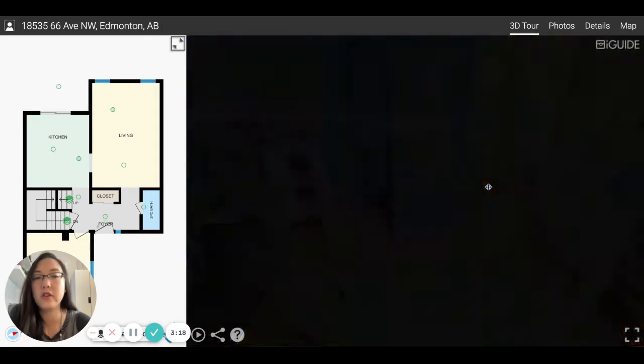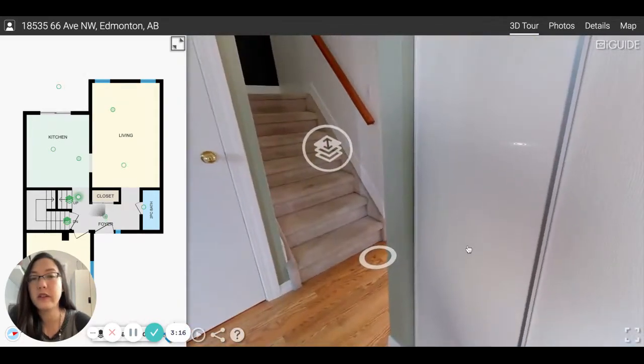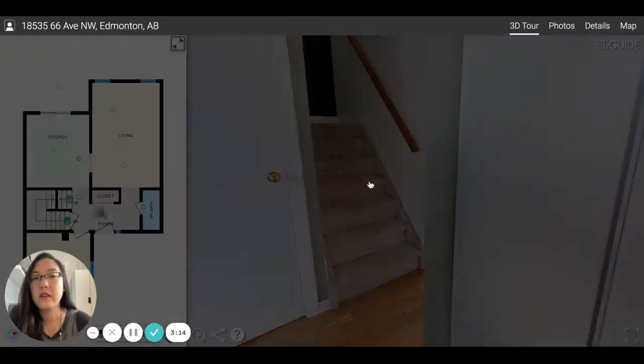So downstairs in the basement, it's unfinished. You can put your personal touch on the basement. We'll take you upstairs and take a look at what the upstairs looks like.